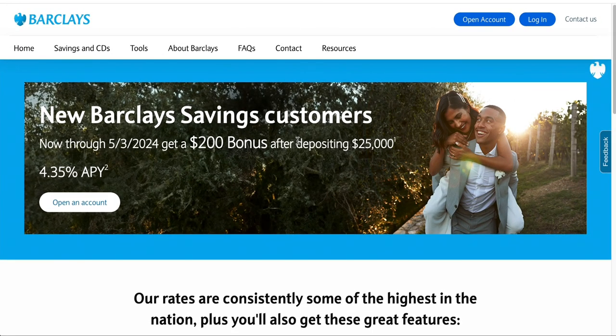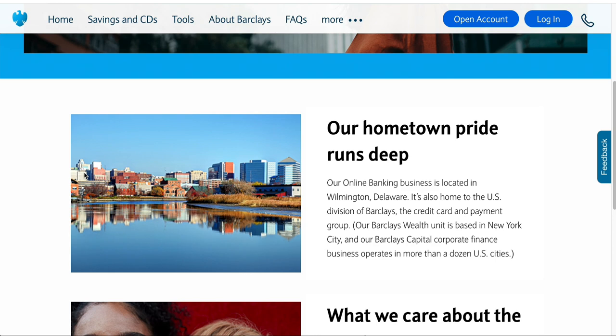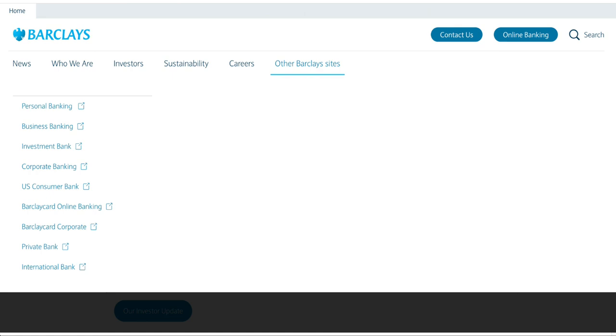Barclays is a very well-known, large financial institution. Barclays traces its roots back to two goldsmith bankers, John Freame and Thomas Gold, who were doing business in London in 1690. In 1736, Freame's son Joseph took his brother-in-law James Barclay on as a partner, and the name has remained a constant presence in the business ever since. Barclays is a British multinational universal bank headquartered in London, England, and is also very well-known and established in the United States, with online banking in Wilmington, Delaware, and a Barclays Wealth Unit based in New York City. Barclays offers personal, business, investment, and corporate banking services.